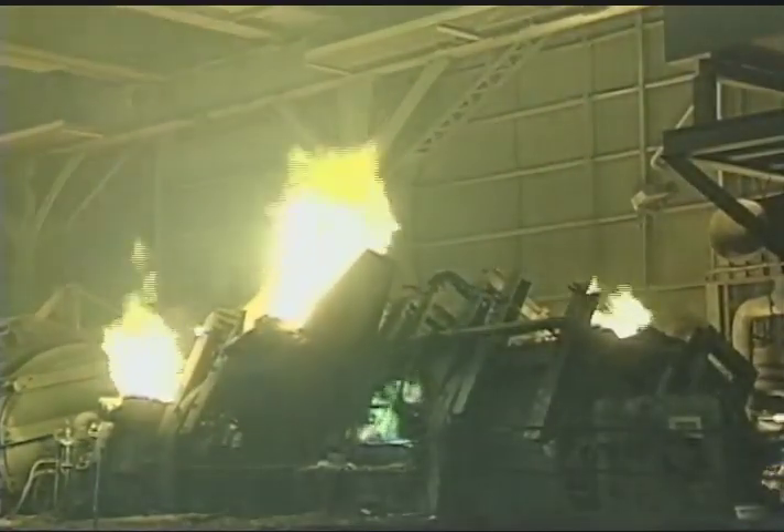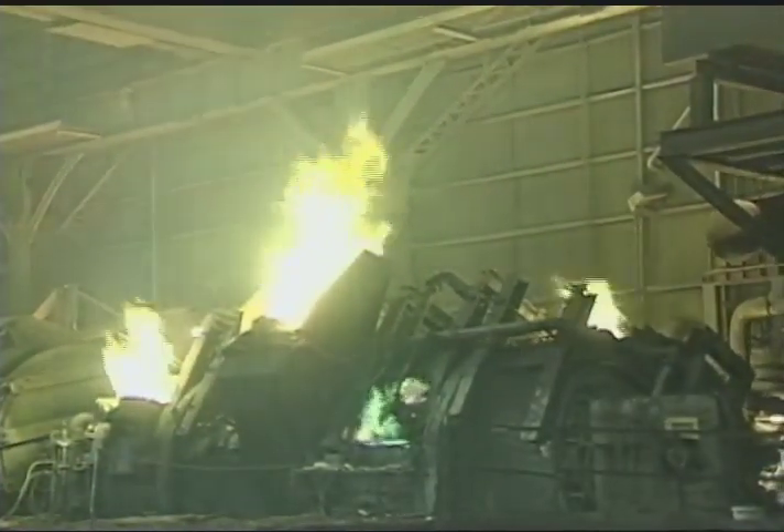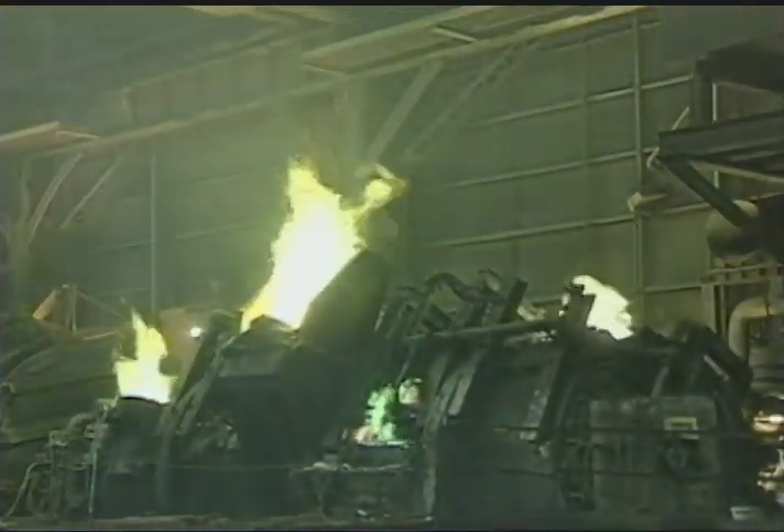Our guides were two retired employees. They showed us a view of the smelter that few had seen, and no one will ever see again.